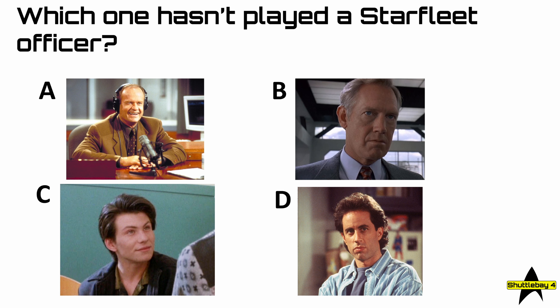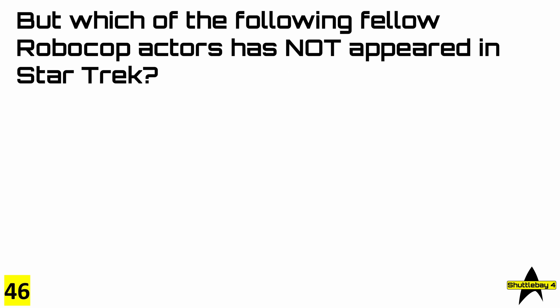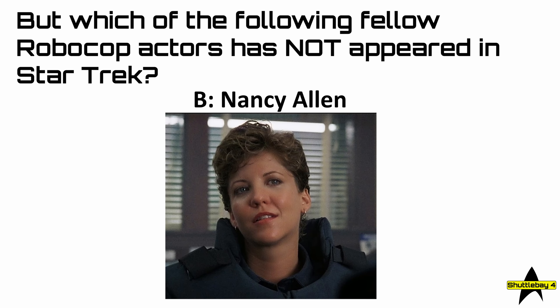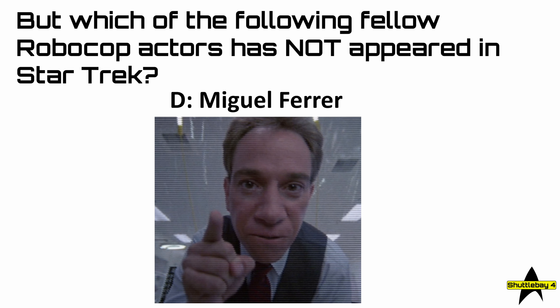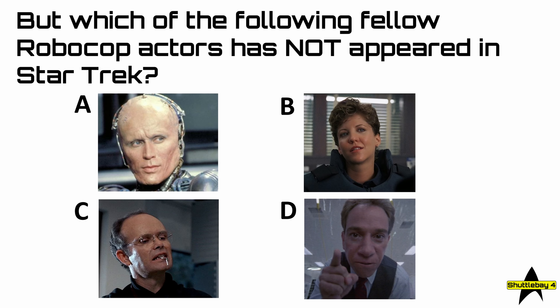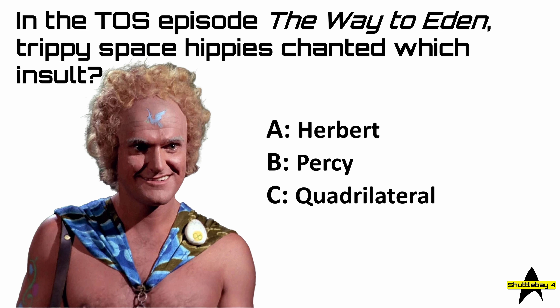We saw Ronnie Cox from Robocop in the last question. But which of the following fellow Robocop actors has not appeared in Star Trek? Is it A, Peter Weller; B, Nancy Allen; C, Kurtwood Smith; or D, Miguel Ferrer? Question 47: in the TOS episode 'The Way to Eden,' trippy space hippies chanted which insult? Was it A, Herbert; B, Percy; C, quadrilateral; or D, Schlong?